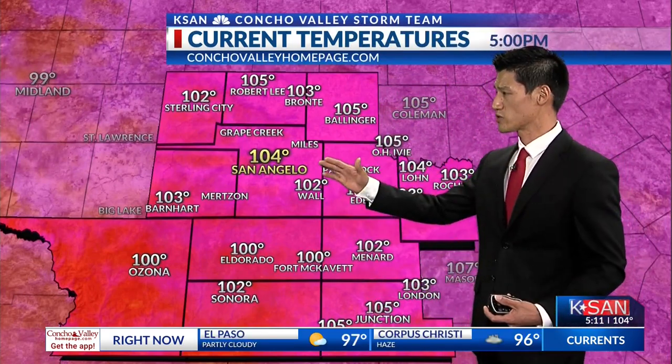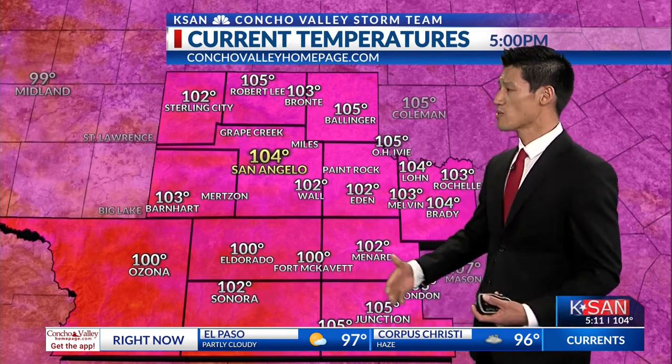Everybody else hanging out in those triple digits, but those hot temperatures are pretty much over for the summer. As you'll see past the tropical storm, they're really going to start cooling down. We're getting a good idea of those temperatures across the Concho Valley right now — really a lot cooler than we have seen in the past couple months. Right now Sterling City is at 102; usually they're about 10 degrees hotter than that. But we are seeing a lot of those cooler conditions off to the southwest.